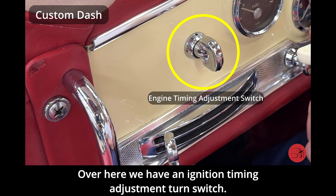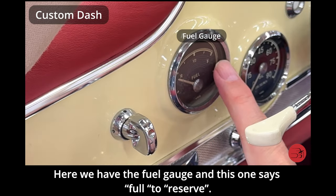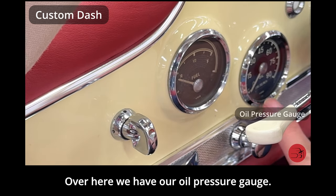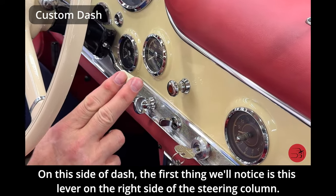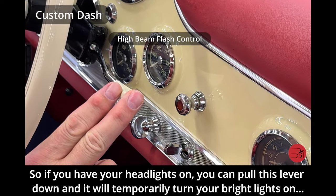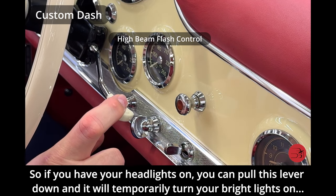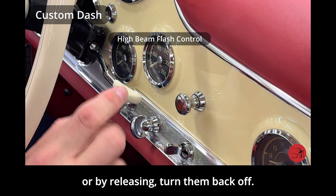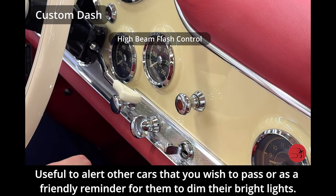Over here we have an ignition timing adjustment turn switch. Here we have the fuel gauge, reading full to reserve, and over here the oil pressure gauge. On this side of the dash, the first thing we'll notice is this lever on the right side of the steering column — this is a high beam flash control. If you have your headlights on, you can pull this lever down to temporarily turn your bright lights on, useful to alert other cars that you wish to pass or as a reminder for them to dim their lights.